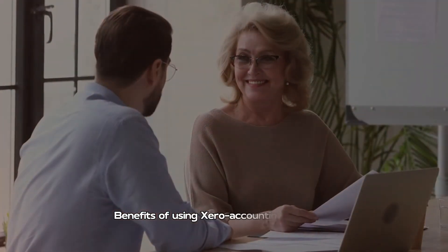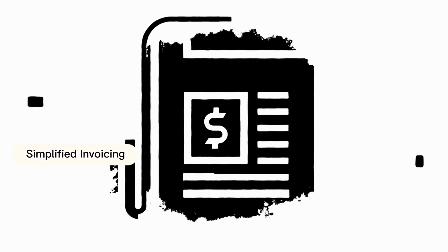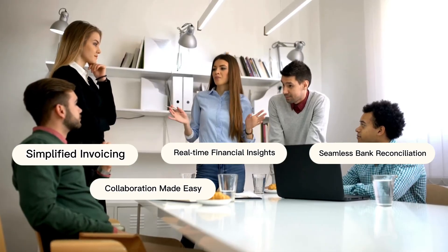Let's have a look at some benefits of using Xero accounting software: simplified invoicing, real-time financial insights, seamless bank reconciliation, and collaboration made easy.